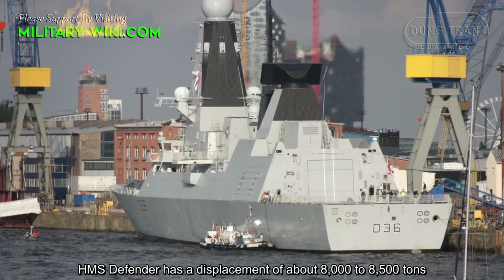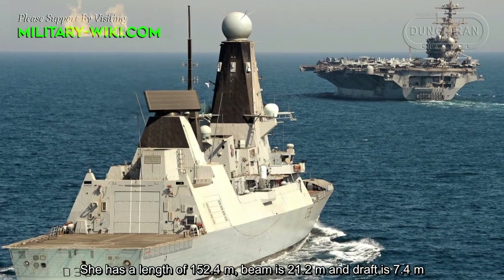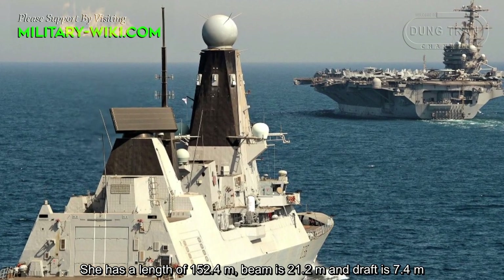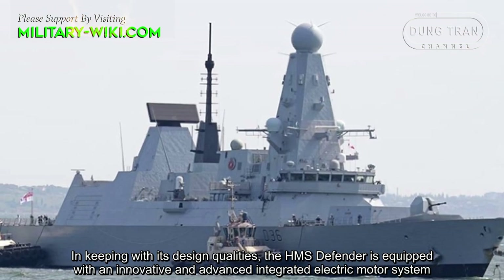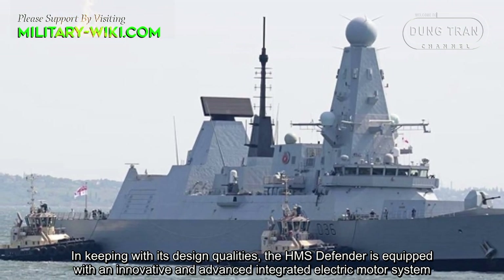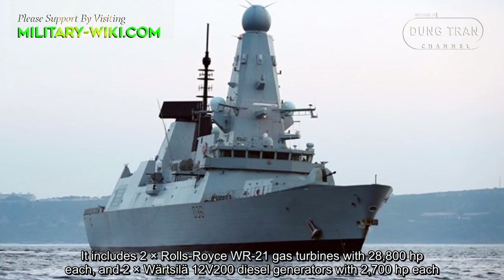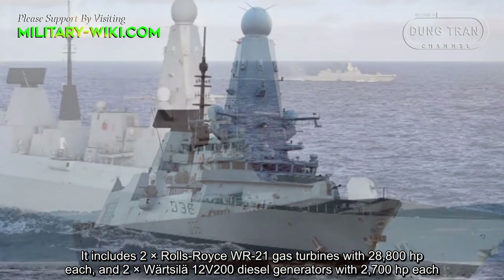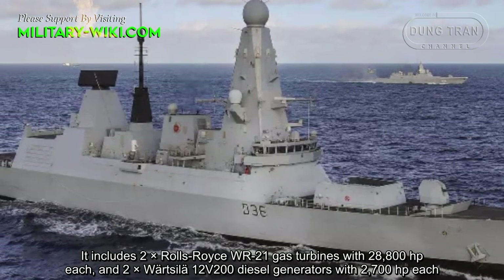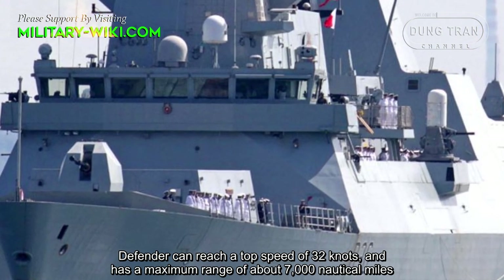HMS Defender has a displacement of about 8,000 to 8,500 tons. She has a length of 152.4 meters, a beam of 21.2 meters, and a draft of 7.4 meters. In keeping with its design qualities, the HMS Defender is equipped with an innovative integrated electric motor system, including two Rolls-Royce WR21 gas turbines with 28,800 hp and two diesel generators with 2,700 hp. HMS Defender can reach a top speed of 32 knots and has a maximum range of about 7,000 nautical miles.